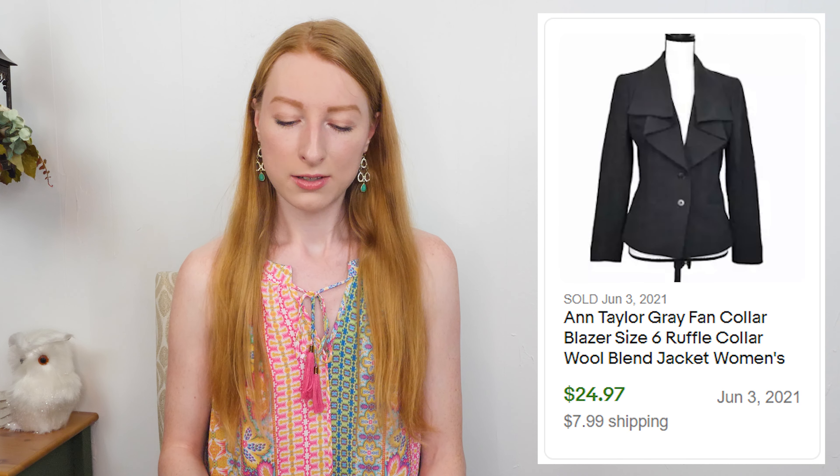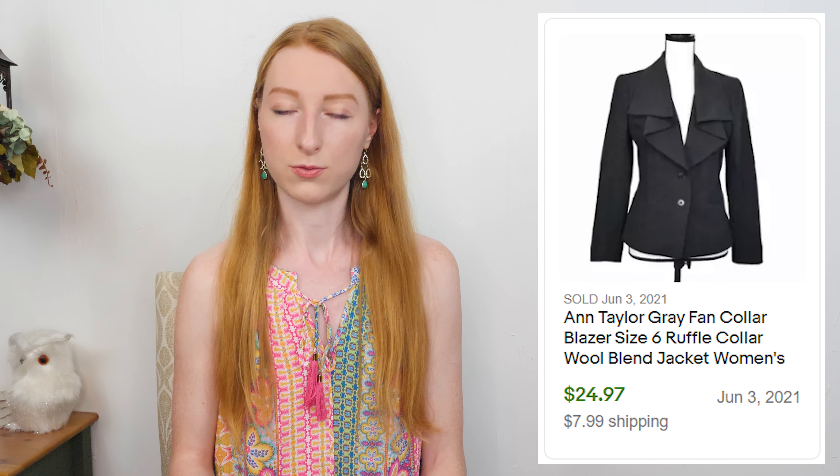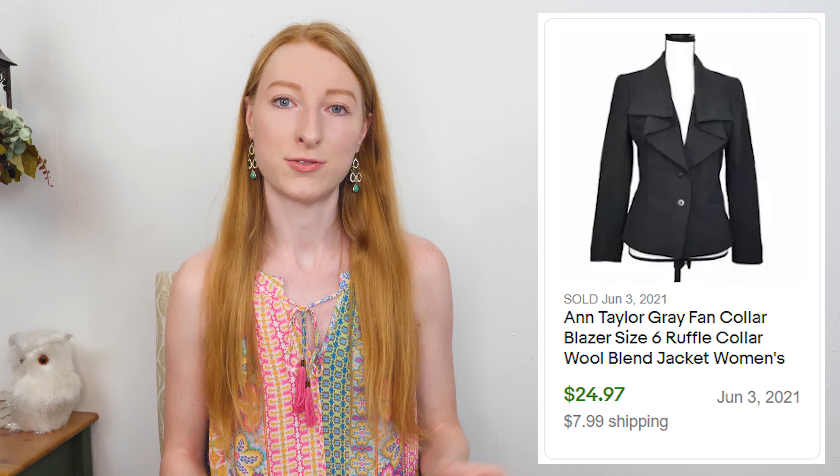The next thing to sell was an Ann Taylor gray fan spread collar blazer in a size 6. It sold on eBay for $30.46 and after eBay fees and shipping I made $16.77, and it took 135 days to sell. I purchased this from a Facebook quarantine group just because the collar was so much fun. I do pretty well selling Ann Taylor blazers and other business casual or career-type blazers, so I'm happy with that sale even though it took a little longer.